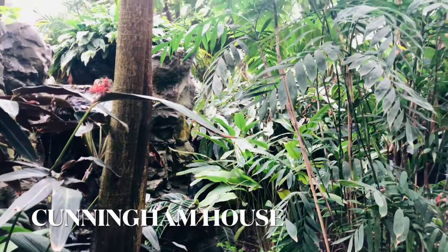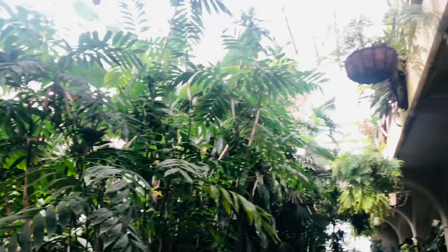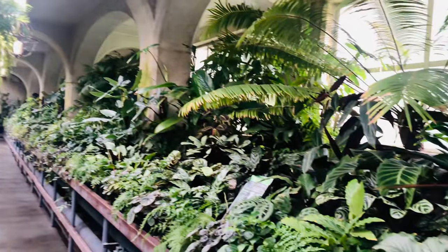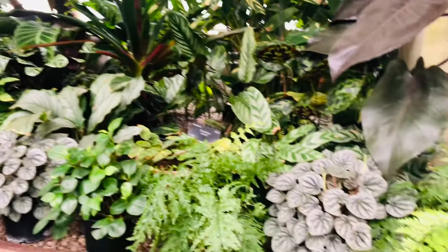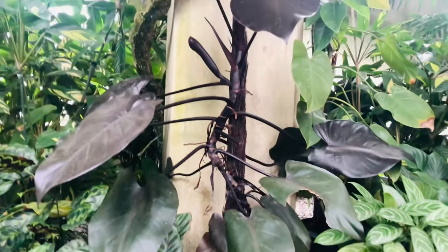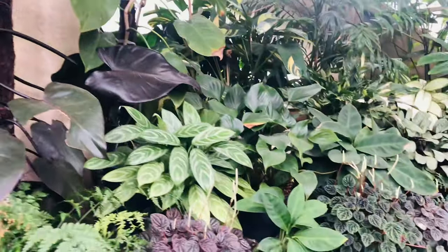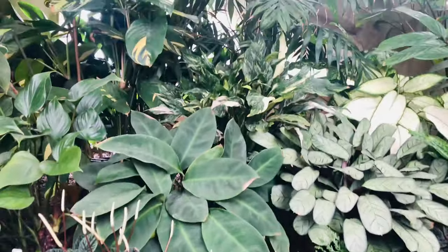The conservatory called Cunningham House has the most exotic collection of tropical and subtropical plants, including Peperomia, Hoya, Anthurium and Dracaena. The heat is maintained to match the steam tropical climate so that these rare plants can thrive in this part of the world. Our government takes plant conservation seriously and, as you can see, I am absolutely at home here.